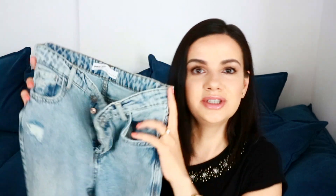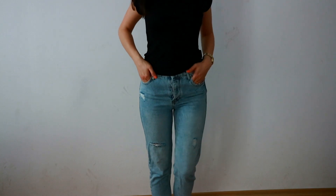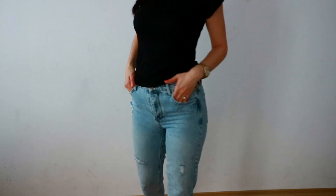The first item I want to show you is this pair of mom jeans. This is actually my first pair of mom jeans ever — I know, I'm pretty late on this trend. These are size 36 mom jeans from Stradivarius. They are distressed and a light wash denim.